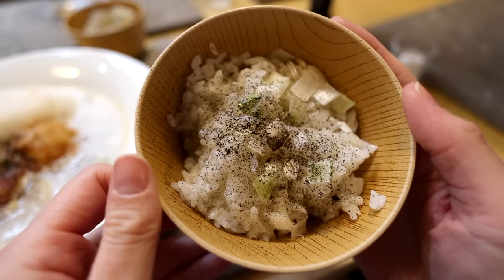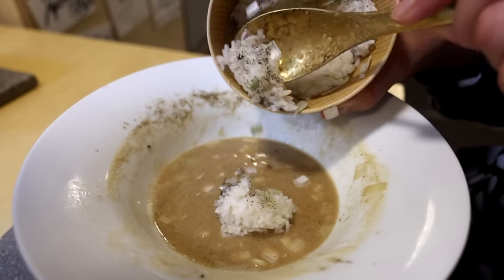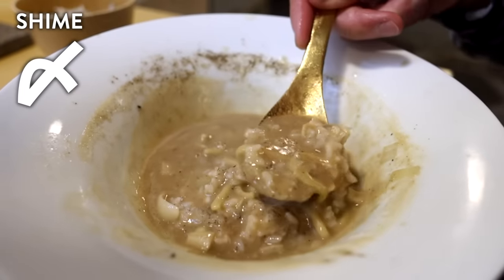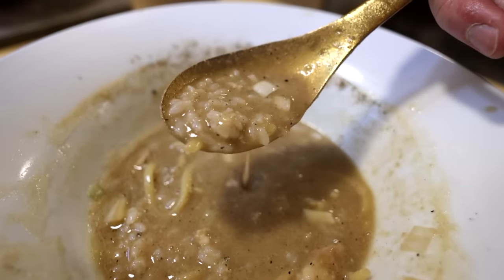One thing they also do — you can actually get a side of rice and add it to your soup. This way of eating is called shime in Japanese, kind of like porridge at the end, ensuring that not a drop of this creamy goodness is wasted.